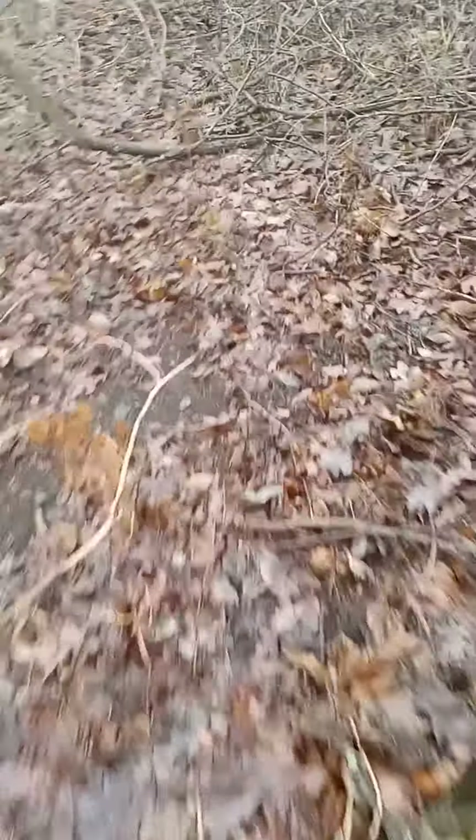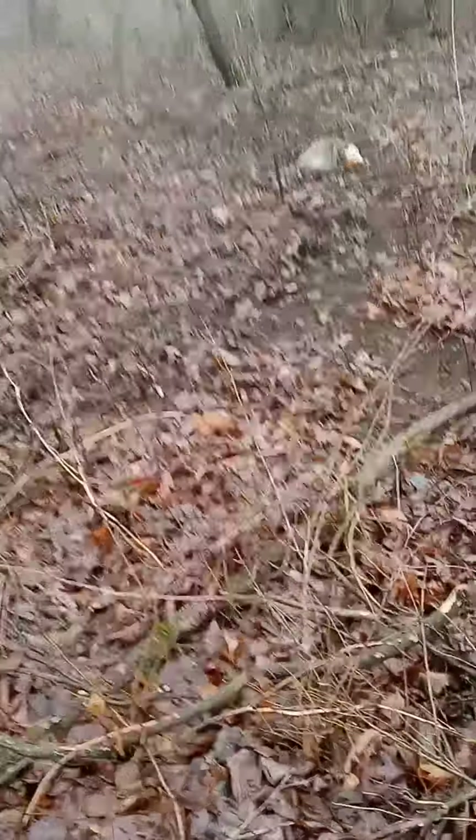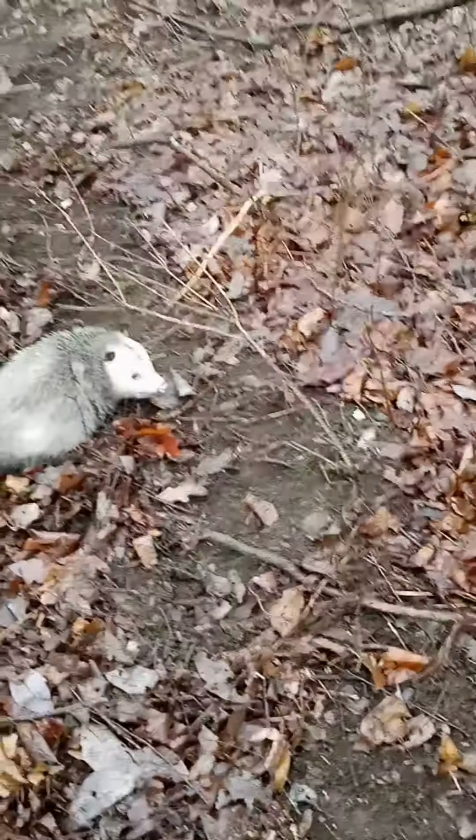Still no luck catching any fox here. I had a canine set here but got a big possum in it. He must have come down off this trail and missed my dog proof, I guess.